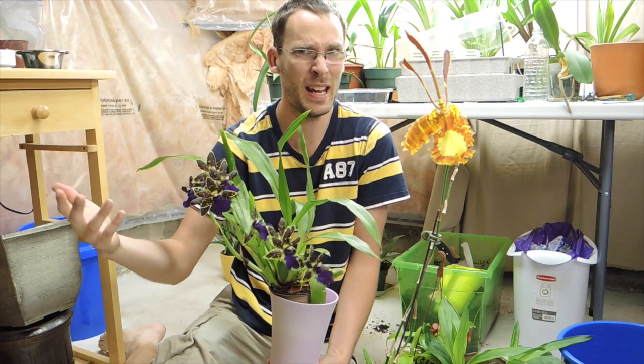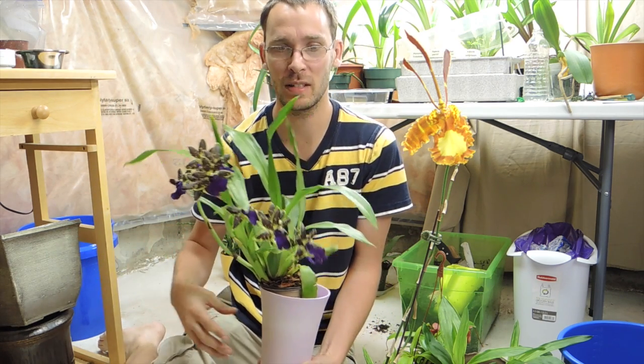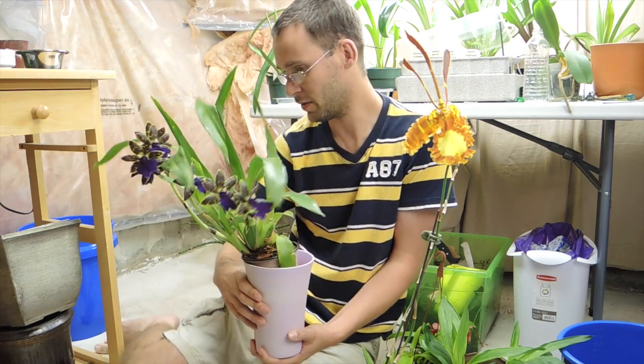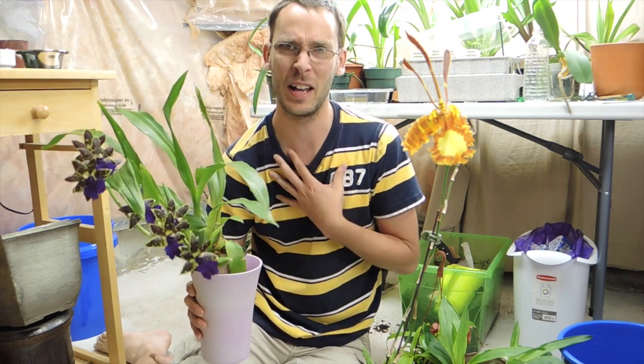Hey there, welcome back. I wanted to give you a little plant update on a few things — some of which are things you guys have asked about, others I find really cool. Let's just get right to it.